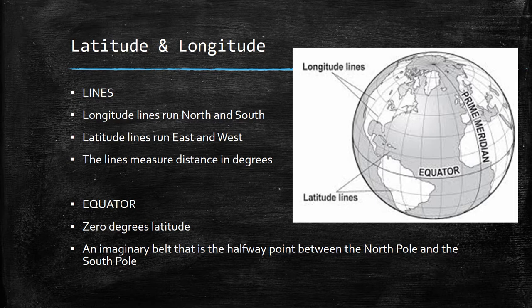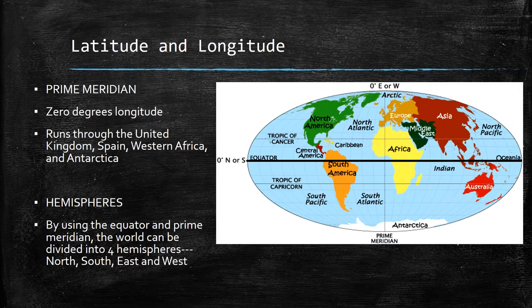The equator is zero degrees latitude — it's an imaginary belt running around the Earth halfway between the North Pole and the South Pole. The Prime Meridian is zero degrees longitude, and it too is an imaginary line that runs through the United Kingdom, Spain, Western Africa, and down into Antarctica.